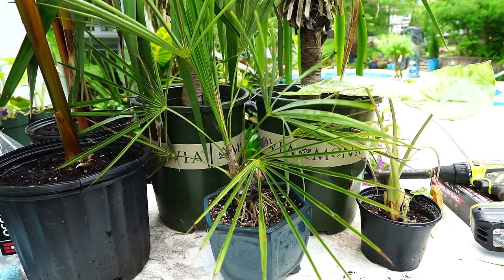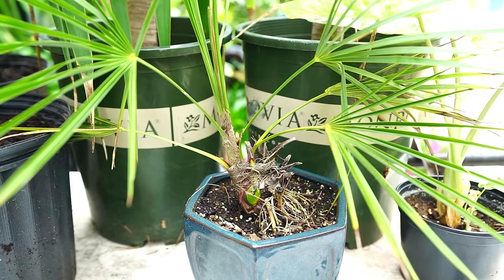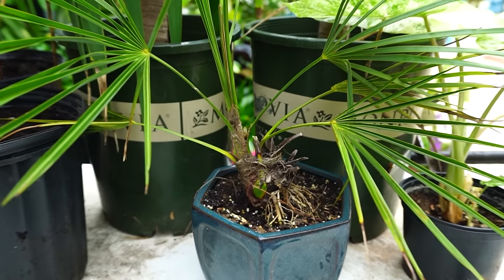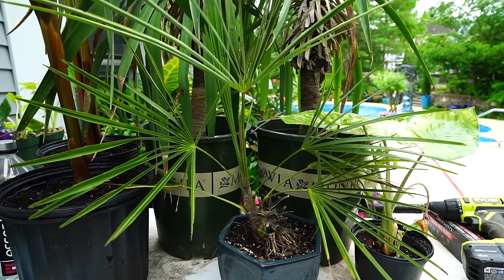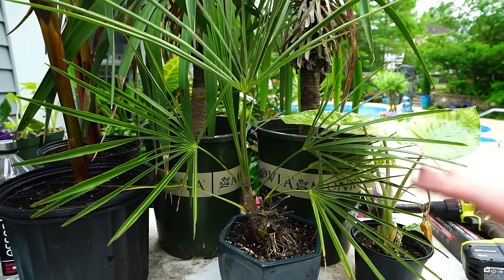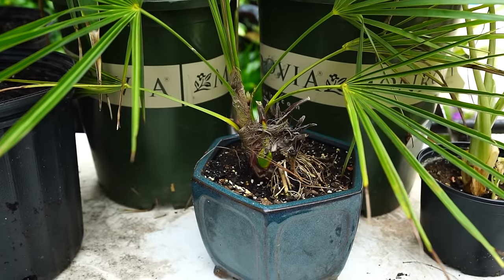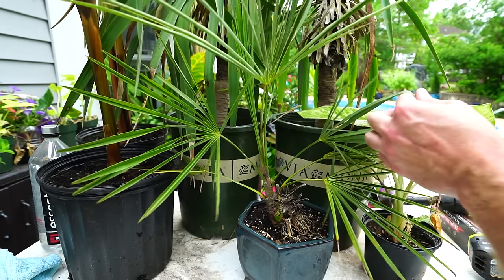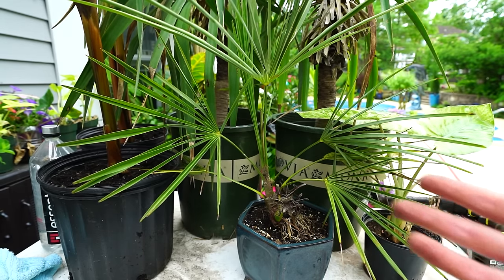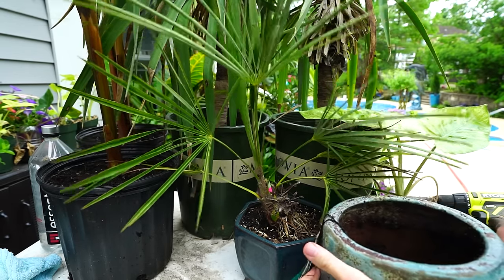Next I have this windmill palm — little Wags, Trachycarpus fortunei, little wags. Actually I'm not sure if it's a fortunei or a wagnerianus, but it's a super dwarf windmill palm I got from Plant Delights last year. You can see down here — look at those roots, it's ready to bust out. It's becoming difficult to keep hydrated, which means it's time to get into a larger container. I didn't pick out a pot for this one — I thought I was all prepared. Oh, I found one — perfect pot.